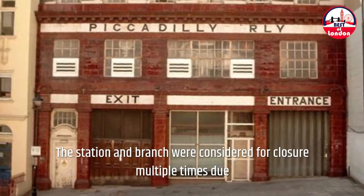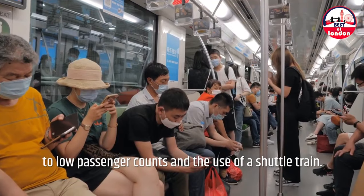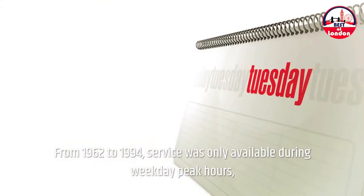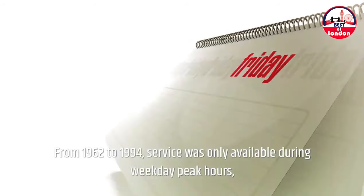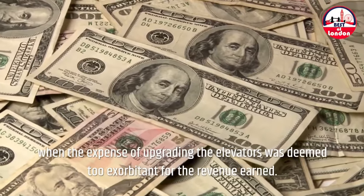The station and branch were considered for closure multiple times due to low passenger counts and the use of a shuttle train. From 1962 to 1994, service was only available during weekday peak hours, when the expense of upgrading the elevators was deemed too exorbitant for the revenue earned.